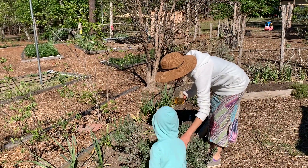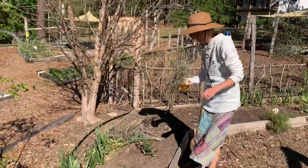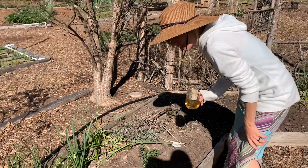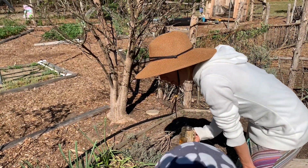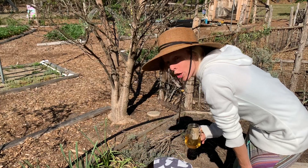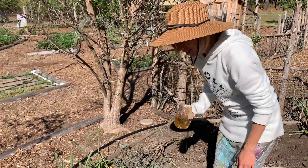We have plantain, which works great for ant bites. We have some catnip, oregano, and lavender. Chocolate mint we just planted this year — we used to have it at our old house too and I love the flavor. A lot of our herbs get eaten before they get fully developed.